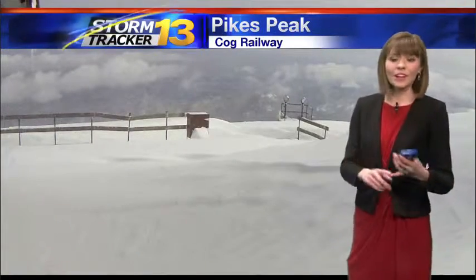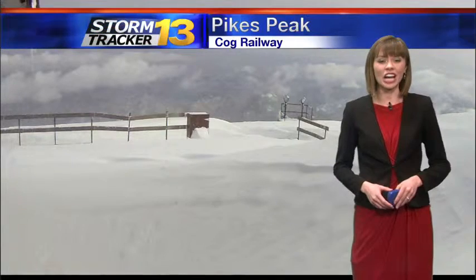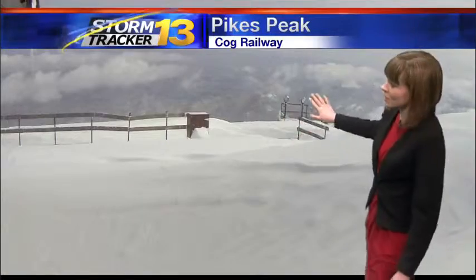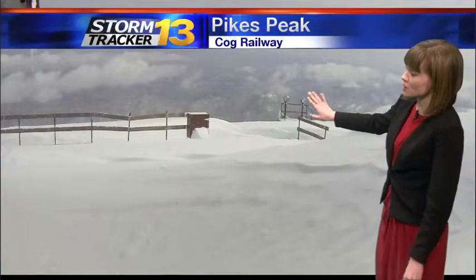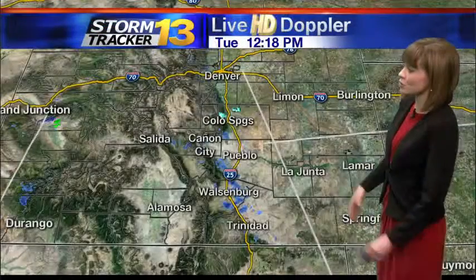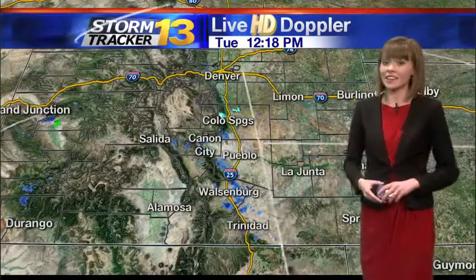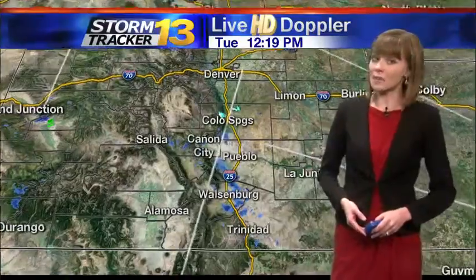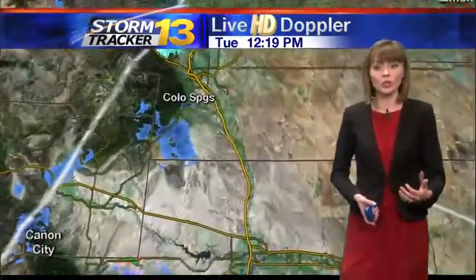Here's a view of America's Mountain atop Pikes Peak, courtesy of our COG Railway Neighborhood Weather Network Camera. Lots of fresh snow atop Pikes Peak, looking southeast over Colorado Springs — you can see lots of clouds. We stay cloudy, cool, and gusty out there. I'd make sure to grab the jacket and the gloves as you step outdoors. Live Doppler radar is not as active as it was earlier this morning.